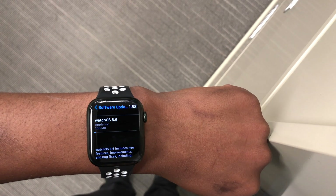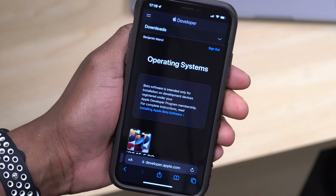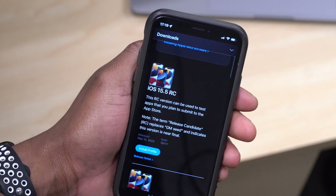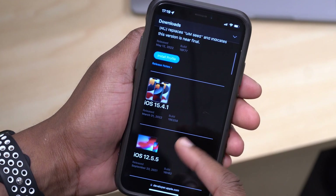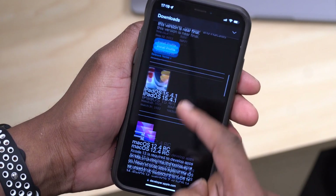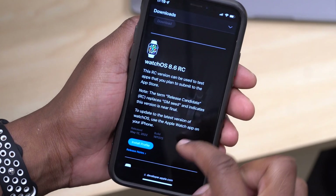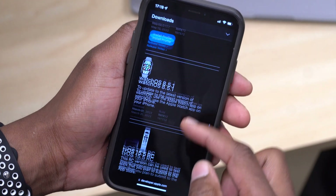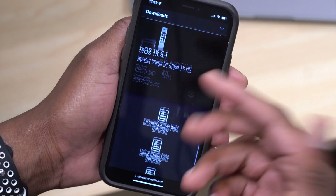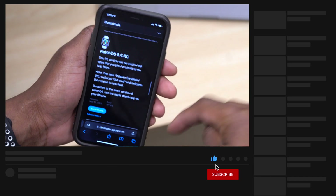Obviously this is not all that Apple released today. If you go to the Apple developer page or the Apple beta page, you'll see iOS 15.5 RC, iPadOS 15.5 RC, macOS 12.4 RC, and WatchOS 8.6 RC. Most of these updates I cover here on the channel at Half Man Half Tech, so if you want to know what's new and changed, definitely consider subscribing so you don't miss out.